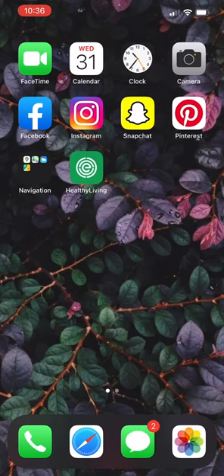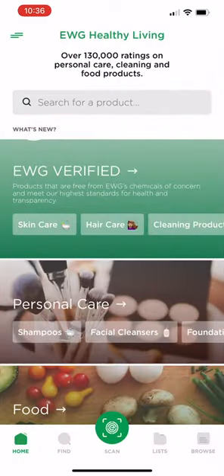Hey everyone, it's Alex. I just wanted to jump on here real quick and show you the Healthy Living app. This is by EWG.